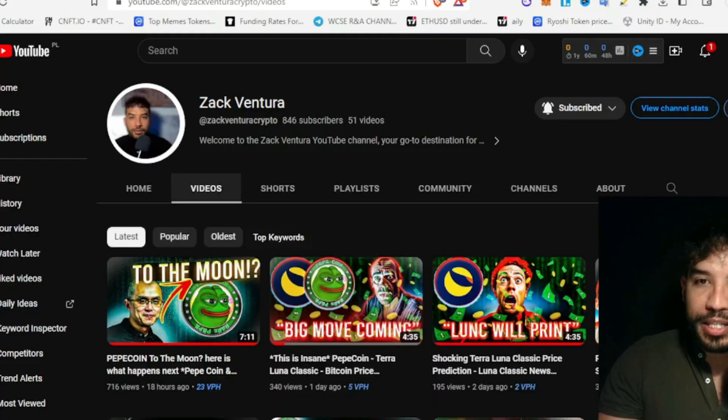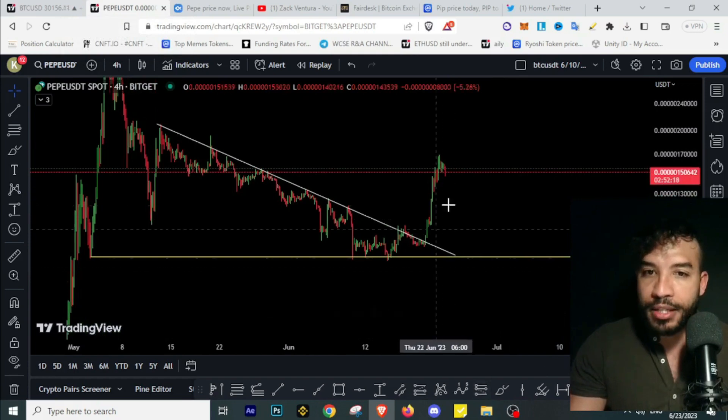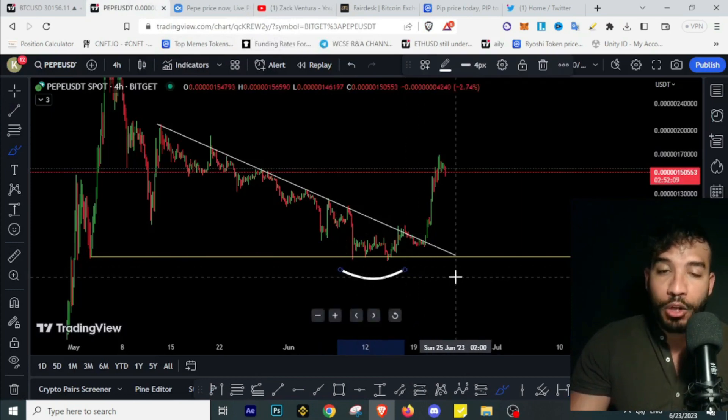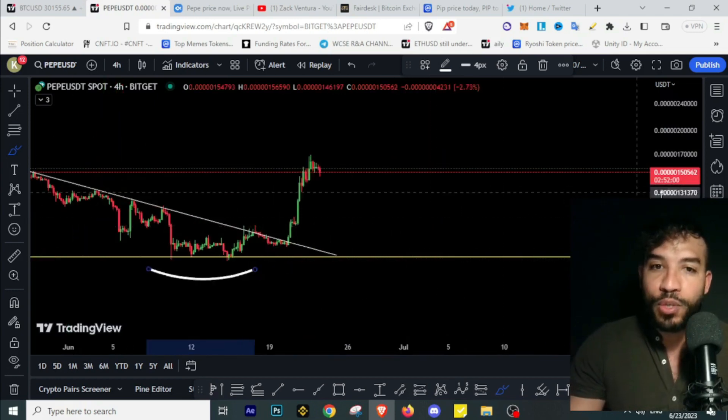If you've been following me recently, we've been on a rampage nailing down the moves on Pepecoin. We were lucky enough to take this long on Pepecoin to make profits, and I've been updating you guys that this support is a valuable, strong support on Pepecoin. We've seen a massive rally right off it.